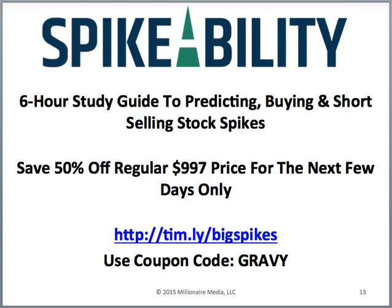I'm really excited about this Spikeability DVD. Get it 50% off for the next few days only — go to timothysykes.com/big-spikes and use coupon code 'gravy.' This is you investing in yourself. A lot of people say they just want hot stock picks and watch lists — that is not you maximizing your preparedness, and your results will be worse than someone who knows these patterns inside and out. I'm going to teach you everything I know about stock spikes — long, shorts, preparation. Change your life by investing in yourself.